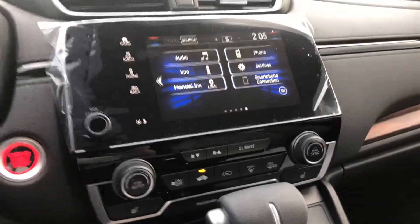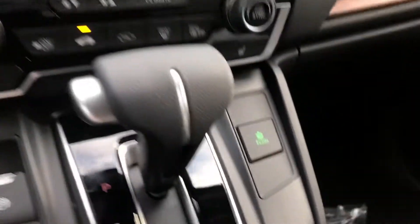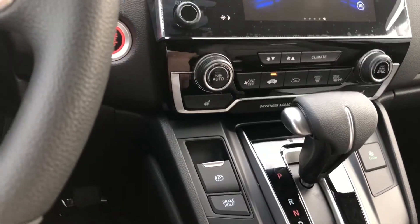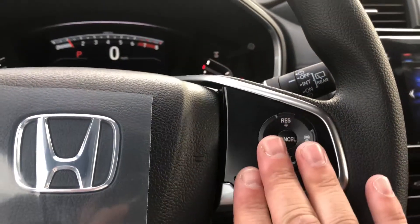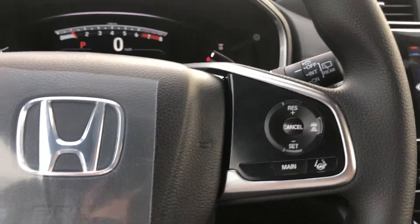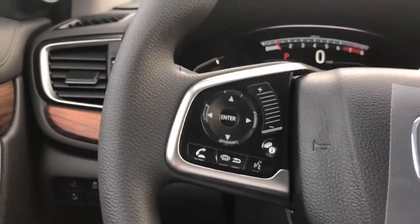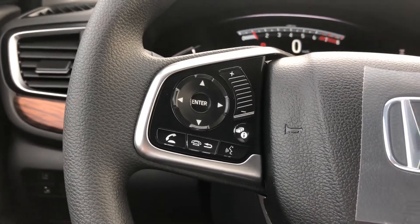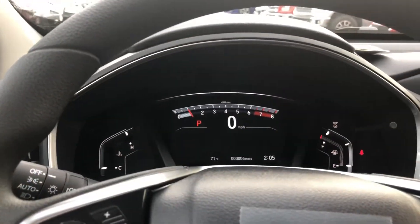This is rated for 29 miles per gallon, but with Econ mode on you can get up to around 33-34 miles per gallon. You get an electronic parking brake and electronic power steering. You also get all the Honda Sensing features, plus Bluetooth for hands-free cell phone and audio controls on the information display.